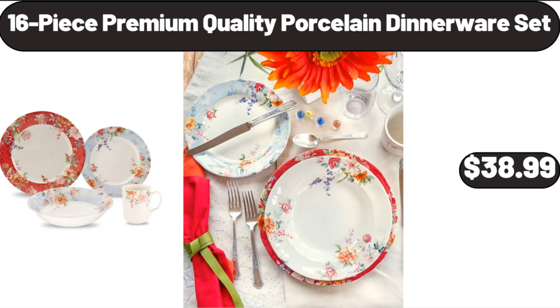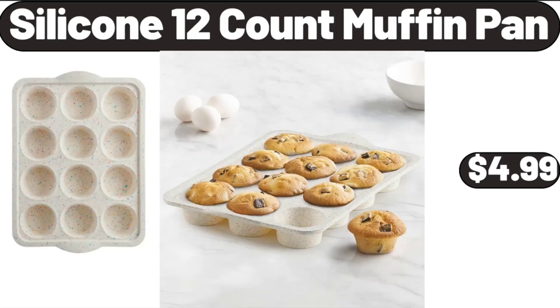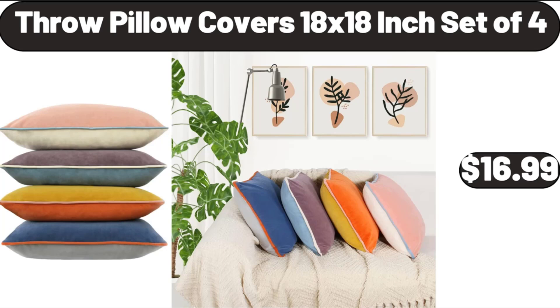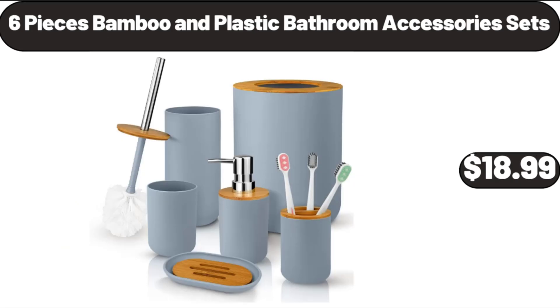16-Piece Premium Quality Porcelain Dinnerware Set, $38.99. 6-Pack Artificial Succulent Plants, $18.99. Silicone 12-Count Muffin Pan, $4.99. Throw Pillow Covers 18x18-Inch Set of 4, $16.99. Plastic Hanging Planters Set 2-Pack, $16.99.